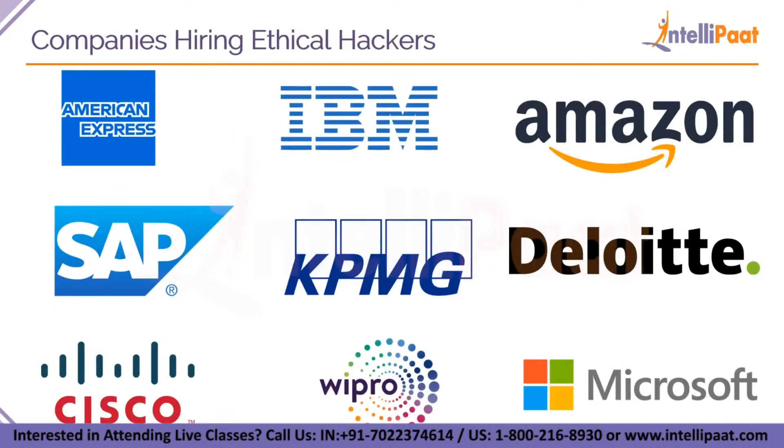These are the top companies that are hiring ethical hackers right now. There are very big and famous companies including American Express, Amazon, IBM, SAP, KPMG, Deloitte, Microsoft, Wipro and Cisco. These are very big companies that require ethical hackers on a regular basis, so after you do the certification you can get into these organizations and learn and earn a lot from them.